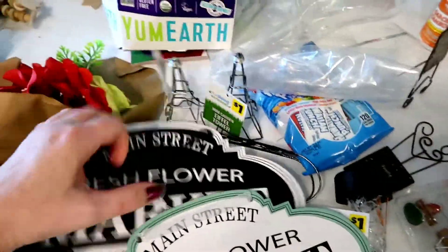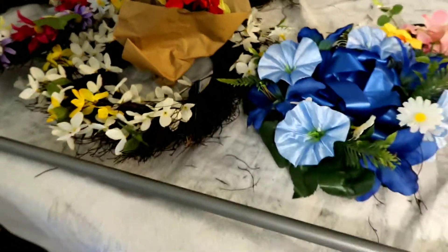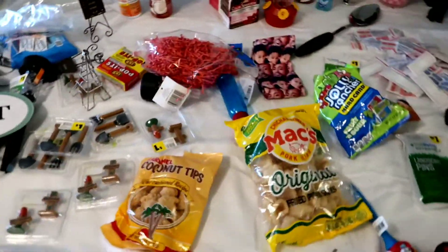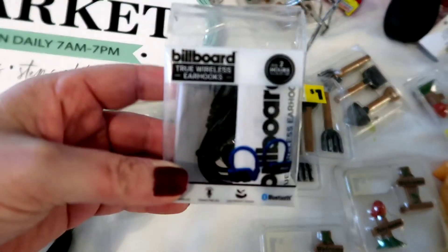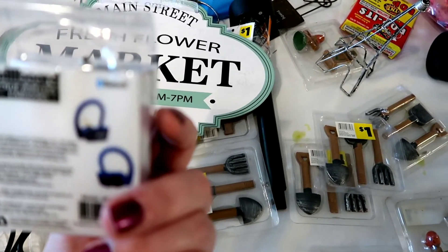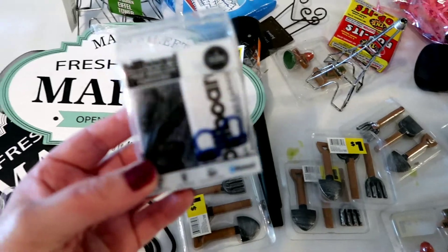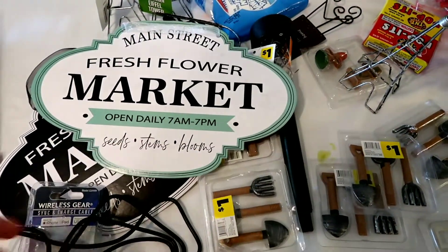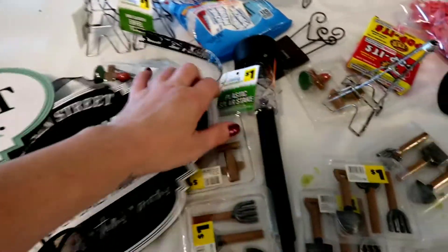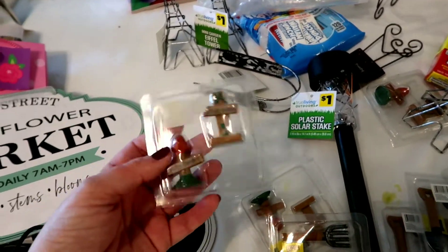I've got a bunch of these little Eiffel towers, some more flowers, and this piece — it went to something else and I didn't find the other part. I've been finding a bunch of little wireless ear hooks. I think it may be missing a part — I haven't even opened this yet to find out. I just kind of laid everything out trying to get to a place where I can make this video. It's just taken a few days.